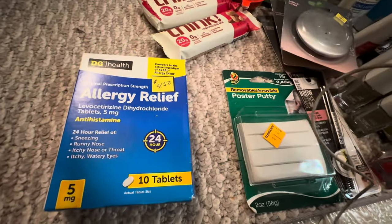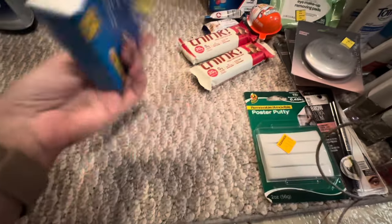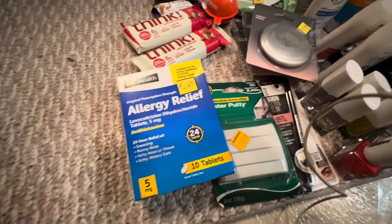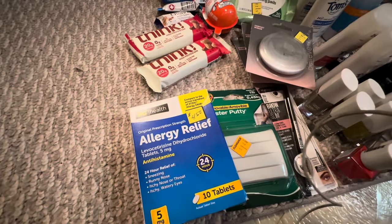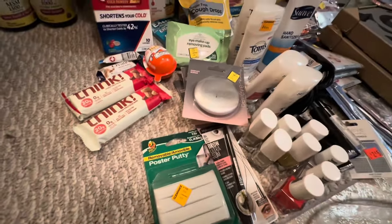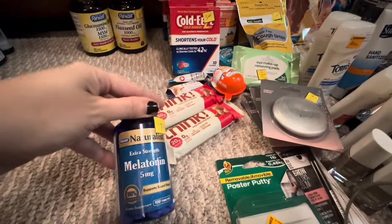I found another allergy relief. I've also been looking down the dollar aisle for these because it dawned on me that these were all on the dollar aisle to begin with. So check there for the ten-count allergy medicine. You might also want to look down the actual medicine aisle — I have seen them there. Sometimes they just stack stuff on the sky shelf too, so just look up. I got another melatonin.